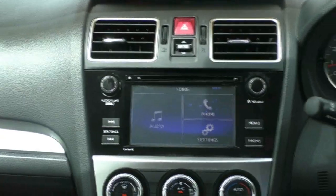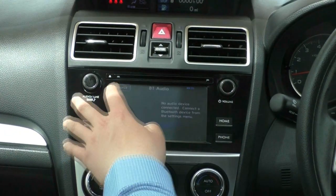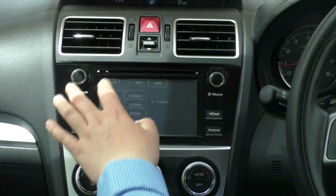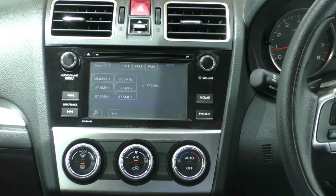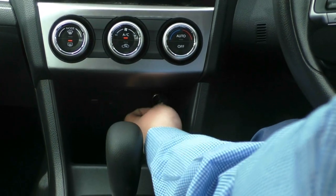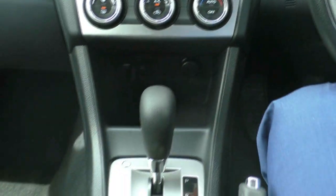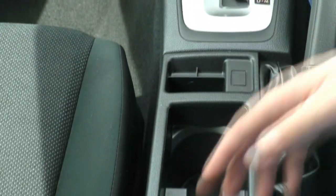In the centre here we do have our entertainment system. You've got your phone which is paired by Bluetooth and you've got your audio controls as well — AM, FM, disc, USB, auxiliary and Bluetooth. You can see the USB and auxiliary ports and you've got a 12 volt socket just in there. This is an automatic transmission. You've got two big cup holders and a large space in the centre console with another 12 volt socket in there. This car has been kept in pretty much next to new condition.